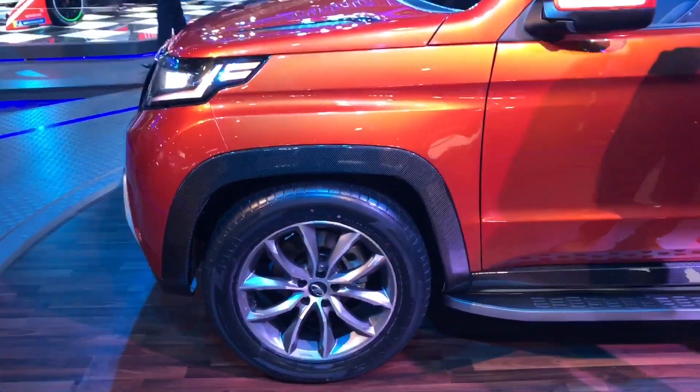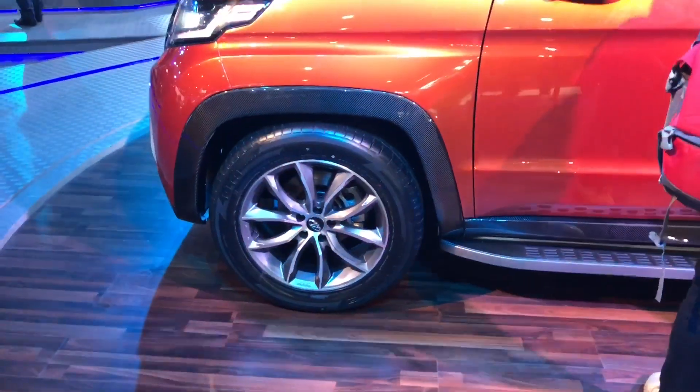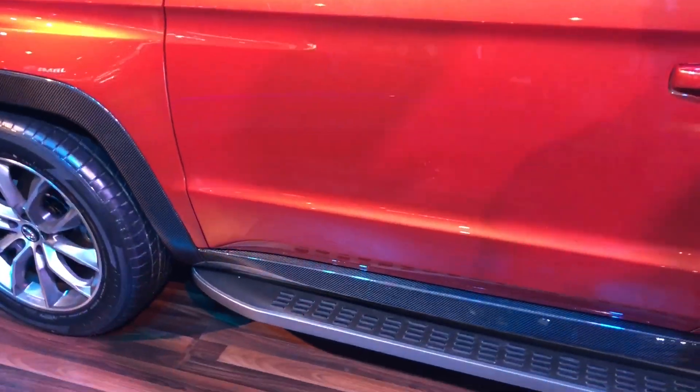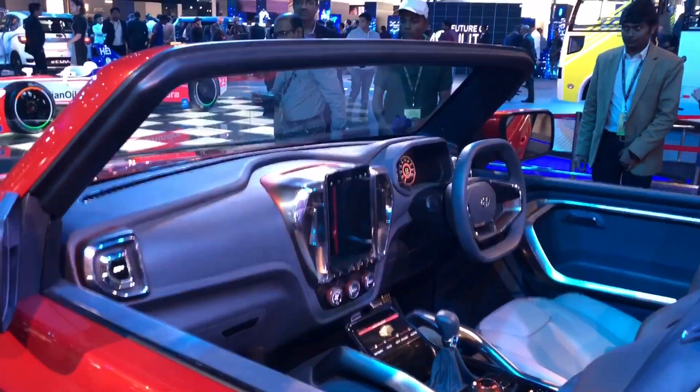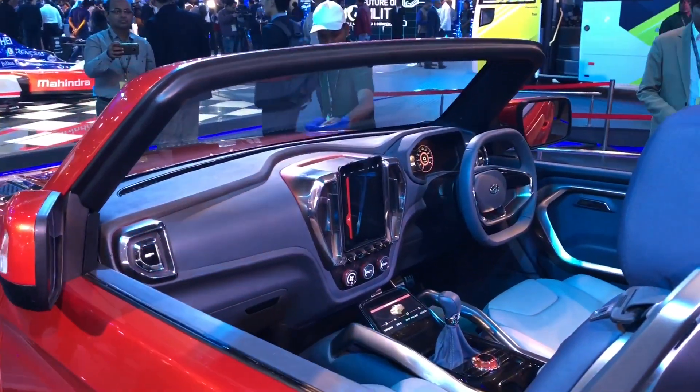There are big wheels on this car — obviously because it is a concept, so it has to have big wheels. There's also a carbon fiber finish here on the exterior.